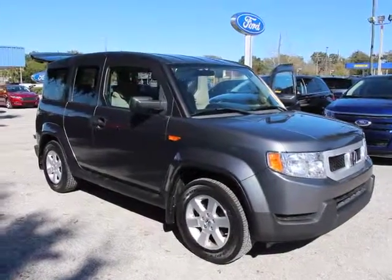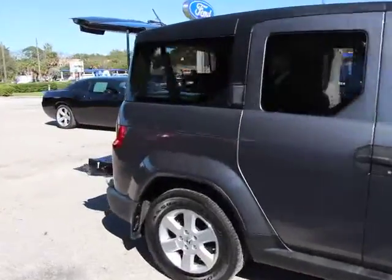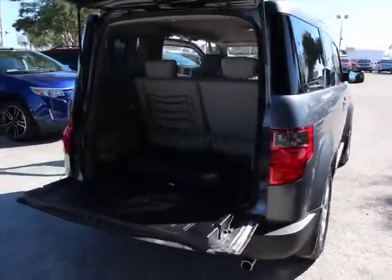The 2009 Honda Element. Fun, freedom, and flexibility from the inside out, and is priced below $20,000. This vehicle has less than 100,000 miles.